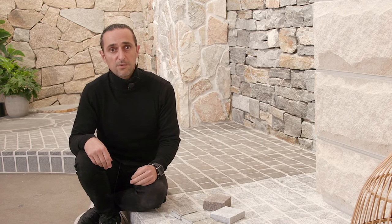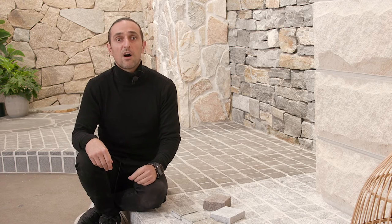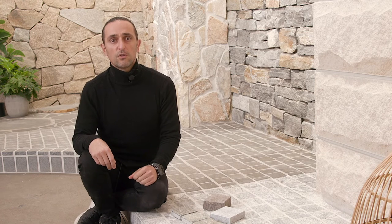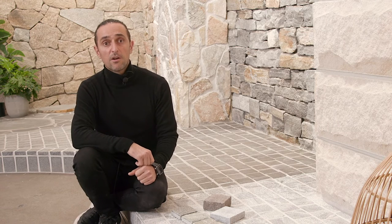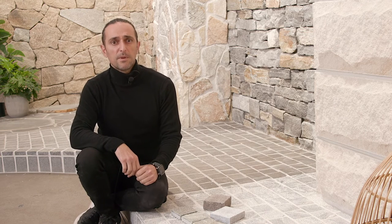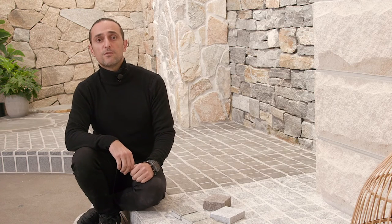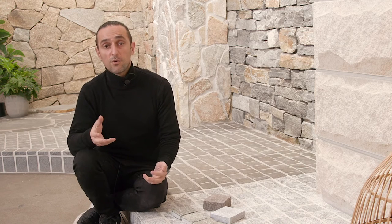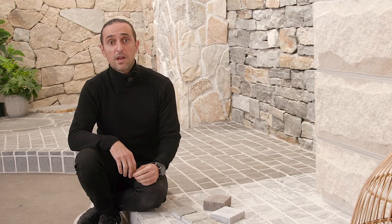We also stock granite cobblestone pavers on a mesh backing in either flamed or exfoliated finish. Granite has a non-slip rating of P5, which makes it ideal for pathways, driveways and high traffic areas. Next we have cuboid cobblestones. These are loose piece limestone, marble or travertine cobblestones that have square or rectangular shapes — we call them cuboid because of their cubical appearance. They typically have rumbled edges and a non-slip texture, and are ideal for more uniform flooring allowing you to create patterns like herringbone, running bond, stacker bond and many others.